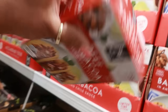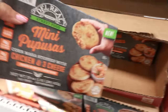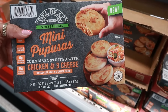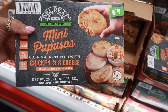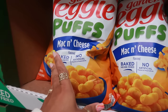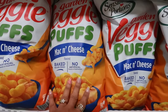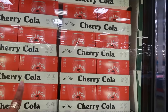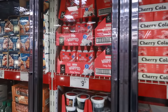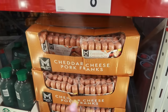Mini pupusas — chicken and cheese, corn masa stuffed with chicken and cheese. I bet these are good, $11.48. Garden veggie puffs has a new mac and cheese flavor for $6.98. There's the OLIPOP cherry cola six-pack for $9.98 — I like OLIPOP but I prefer POPPI. Cheddar cheese pork hot dogs or sausages — 12 of them for $8.64.